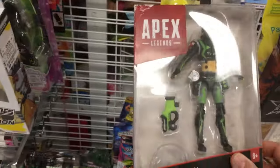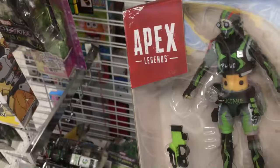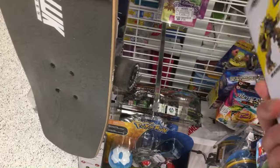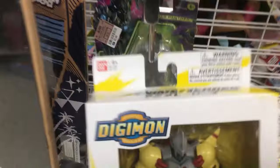They do have this Apex action figure that looks pretty good. I'm not a big Apex guy, but Octane's still here — he's been here a while, the box is beat up. You do have this Digimon Anime Heroes action figure. I'm not a Digimon collector but this thing looks pretty good, nice packaging, actually looks pretty cool — and I think it's 5.99.